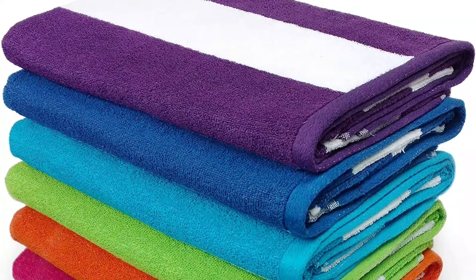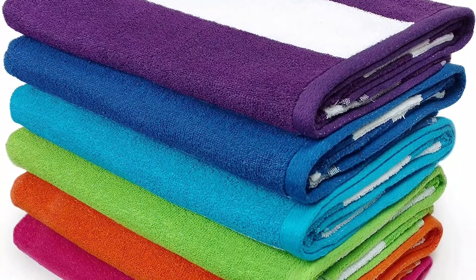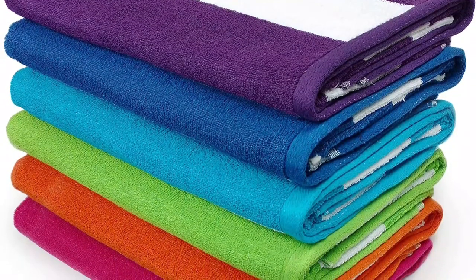They are highly absorbent, dry quickly, and give you a luxurious feel with their soft fabric. Specially designed for outdoor use, the Ben Kaufman Beach Towel set is travel-friendly and can be used anywhere — at beaches, camps, pools, and so on.